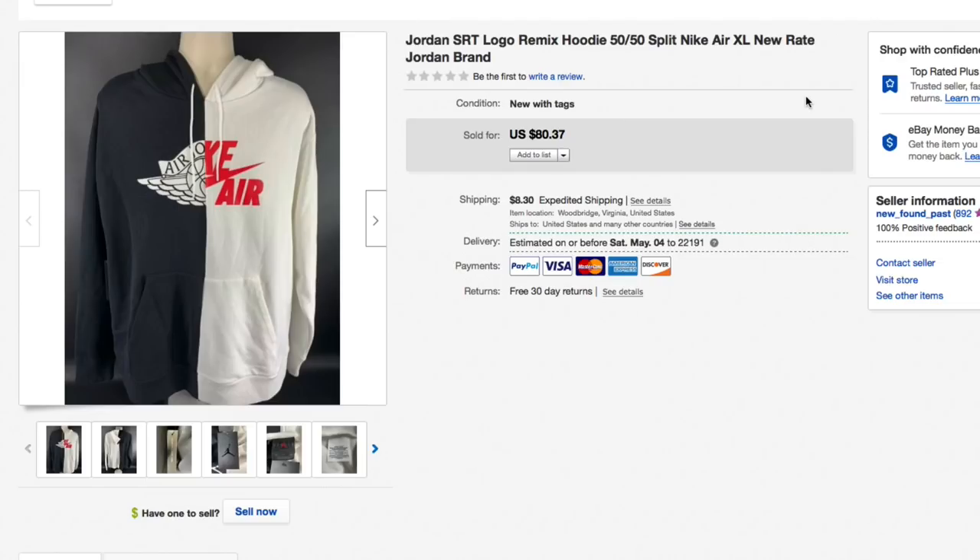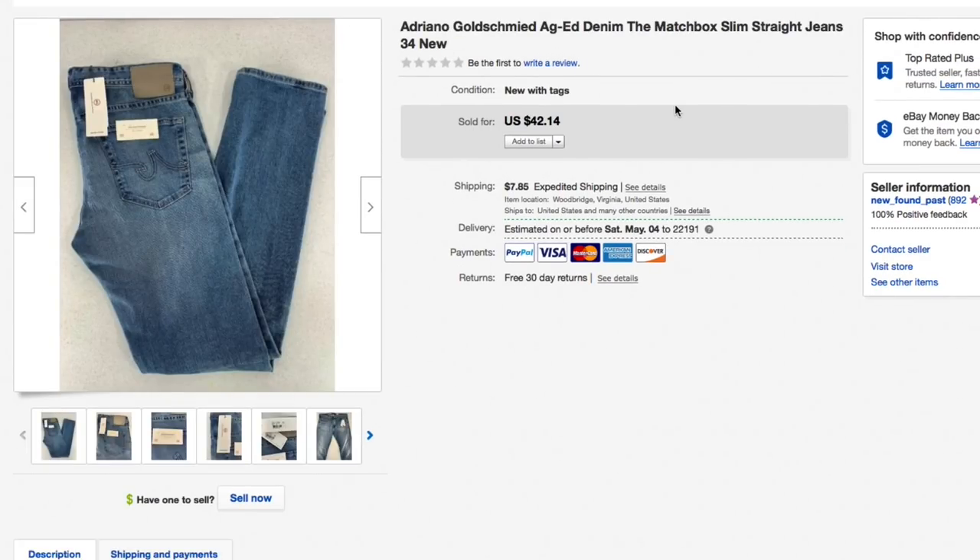It sold for eighty dollars and thirty-seven cents plus nine twenty-five shipping, for an all-in total of just over ninety dollars. I paid forty dollars for it, so about thirty dollars profit — not my ideal margins, but still made a profit off a high-cost item.